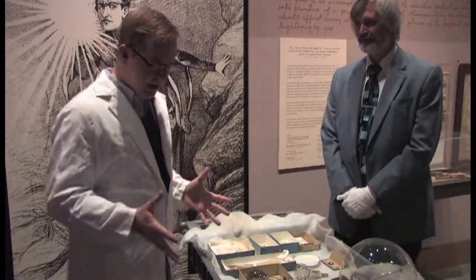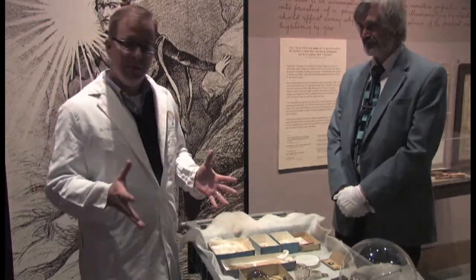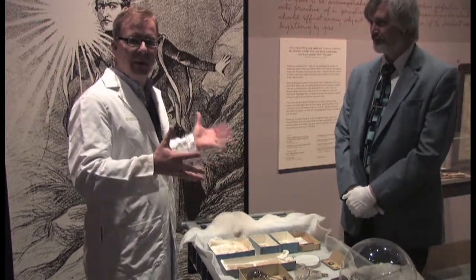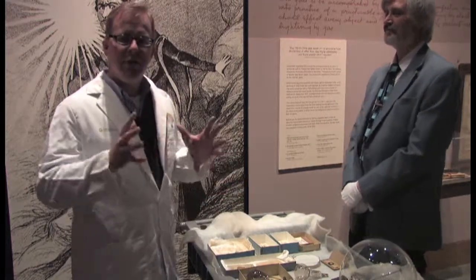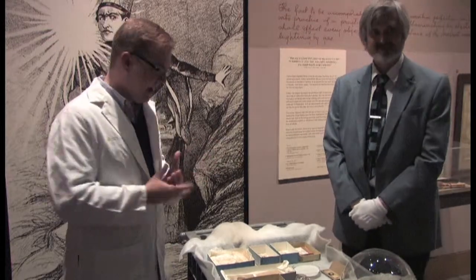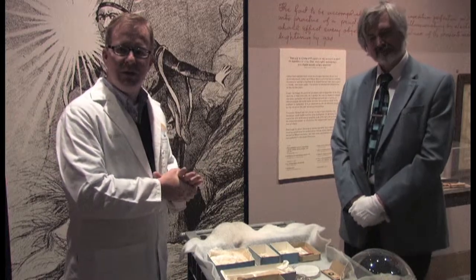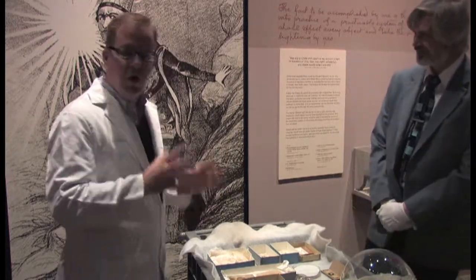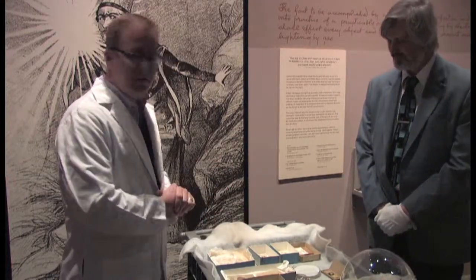We are now in the Lighting a Revolution exhibit here in the American History Museum. There's a space in this exhibit dedicated to talking about Edison and how he invented that famous light bulb. Instead of just showing you some of the objects on display, we actually have an expert here with us — Hal Wallace. He's the curator of the electricity collection here in the museum and an expert on all things dealing with electricity and with the invention of Edison's light bulb.